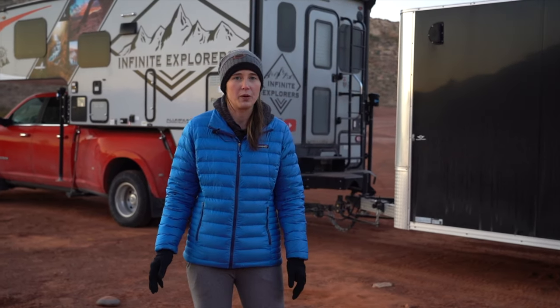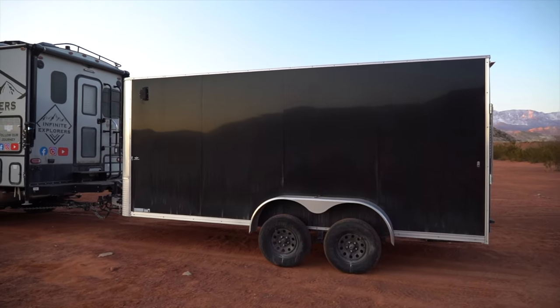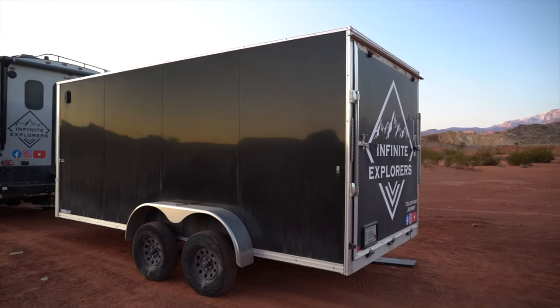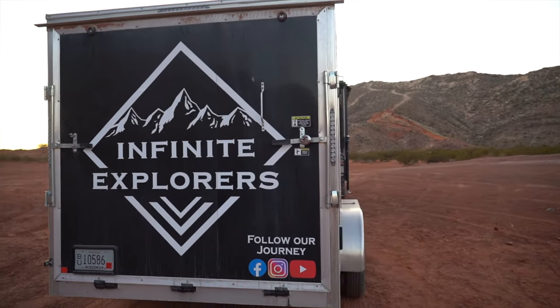We've had some huge changes over the last few months. The first thing is this trailer that we got so we could tow it behind our camper and have a few more things added in with this. This has been a learning curve since we know nothing about towing trailers, especially with the camper.